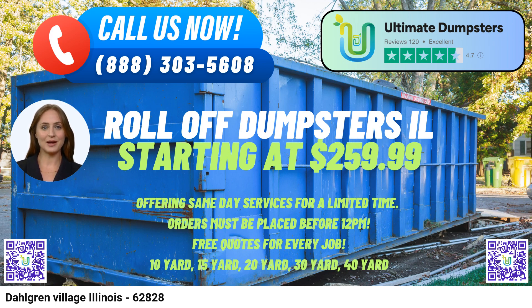Combined Services: Ultimate Dumpsters goes beyond just dumpster rentals. We offer a one-stop solution for all your waste management needs by combining multiple services, such as porta-potties, mobile storage units, temporary fencing, and even commercial weekly garbage pickup.